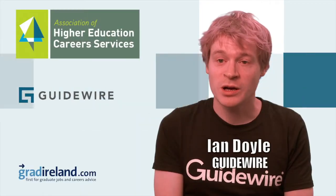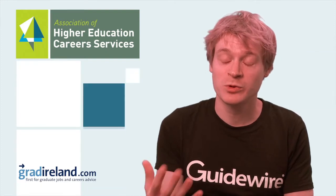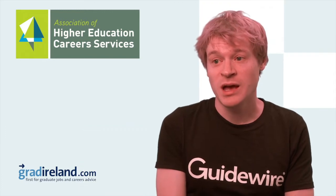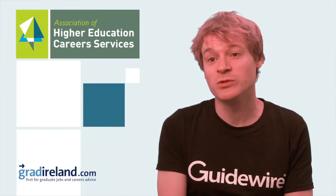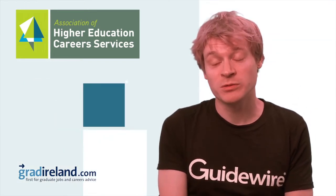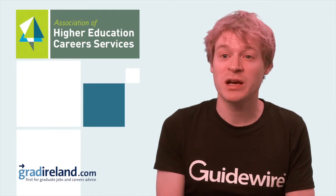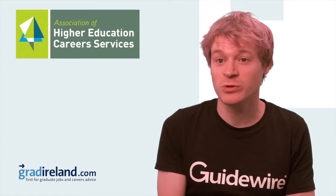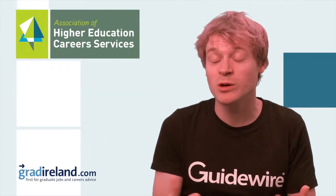Our phone interviews are generally 45 minutes to an hour long. They're done by one of our developers, or one of our graduate or senior developers in Dublin, and they go through a lot of technical detail. This can include the courses you've done in college, your final year project — something we talk a lot about because students have put a lot of time into it. We also discuss subjects you like and any external passions, like GitHub repositories you contribute to or open source projects, because we want to see a well-rounded individual.